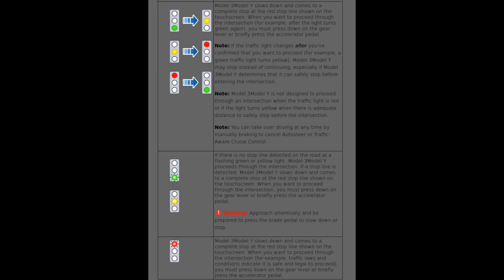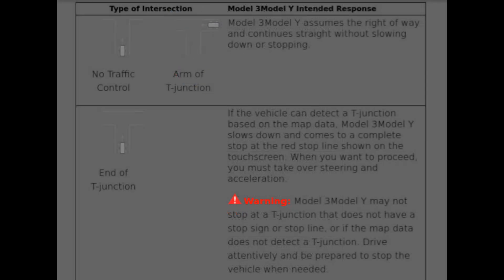If there is no stop line detected at a flashing green or yellow light, the Tesla will not slow down — that's because the stop line must be detected for it to stop, but it's unclear if a blinking light changes whether the stop line is detected. At a blinking red light it will first come to a stop and then you can tap the power pedal to proceed, whereas at a normal red light tapping the power pedal will not start the Tesla — you wait until the light turns green and then tap the power pedal. If you have an intersection with no traffic control, or an arm of a T-intersection, the Tesla will not stop. At a T-intersection it will stop if it detects the T-intersection or a stop sign, but there is a warning that it may not be able to detect the T-intersection.